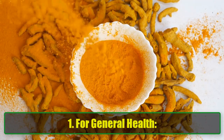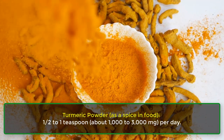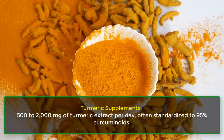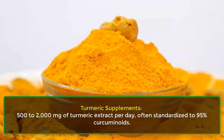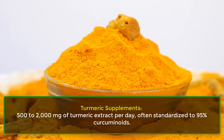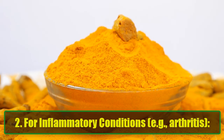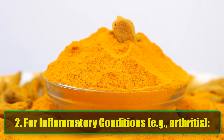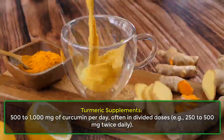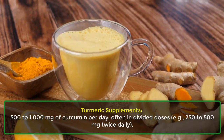For general health, turmeric powder as a spice in food: 1/2 to 1 teaspoon, about 1,000 to 3,000 milligrams per day. For turmeric supplements: 500 to 2,000 milligrams of turmeric extract per day, often standardized to 95% curcuminoids. For inflammatory conditions such as arthritis, turmeric supplements: 500 to 1,000 milligrams of curcumin per day, often in divided doses — for example, 250 to 500 milligrams twice daily.